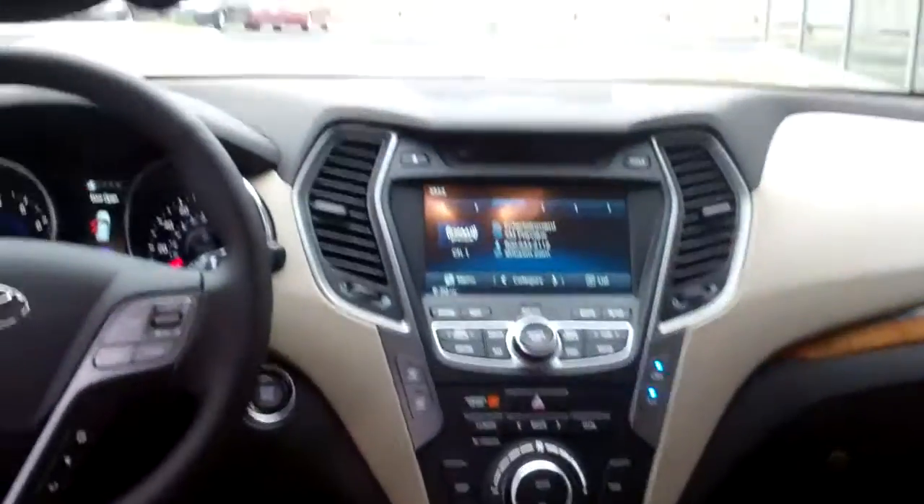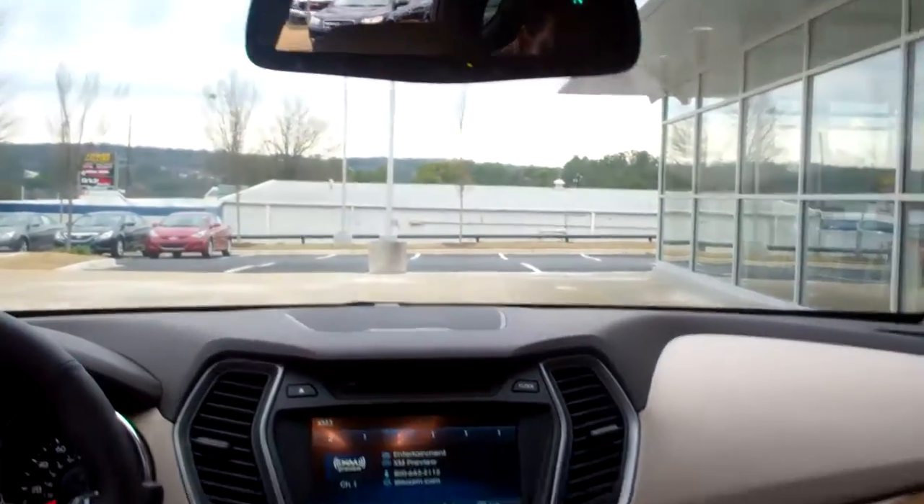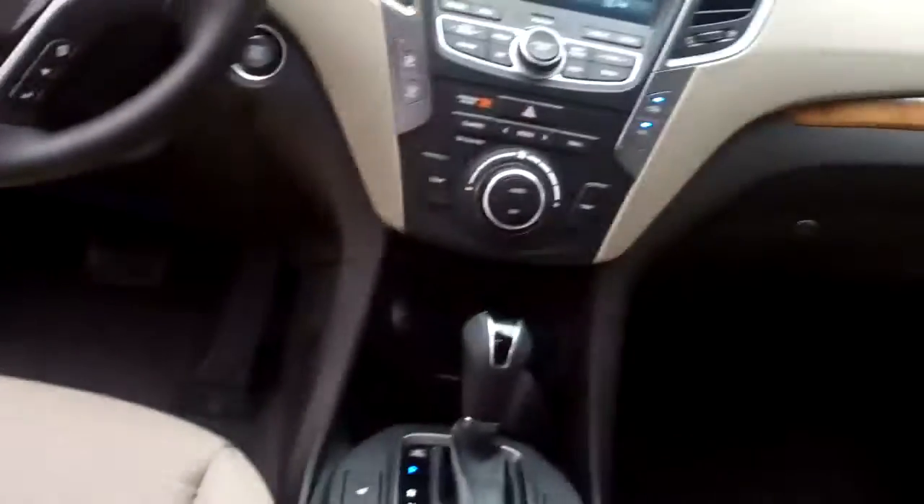You see the panoramic sunroof. Now, as you start to glance up front, you see the beautiful navigation screen. This one also comes with Blue Link, Home Link, heated front seats, and also heated rear seats.